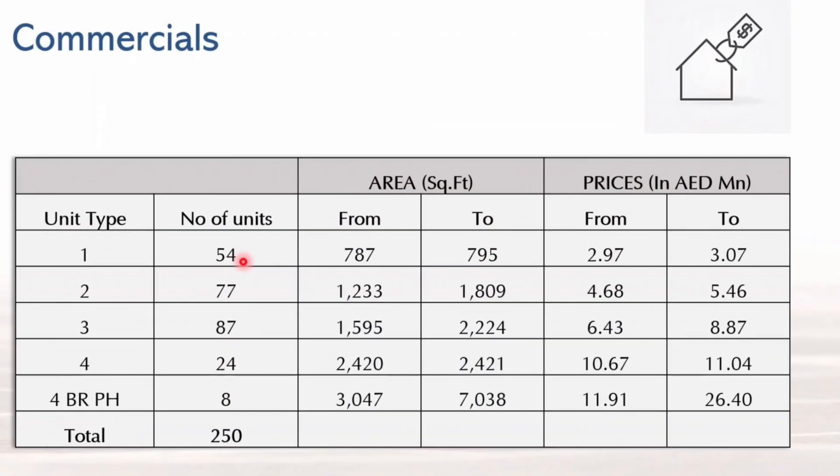In terms of prices and sizes: one-bedrooms start from 787 square feet with prices starting from 2.97 million AED. Two-bedrooms start from 1,233 square feet with prices starting from 4.688 million AED. Three-bedrooms start from approximately 1,595 square feet with prices starting from 6.43 million AED. Four-bedrooms start from 2,420 square feet with prices starting from 10.67 million AED. Penthouses and simplexes start from 3,047 square feet with prices starting from 11.91 million AED.